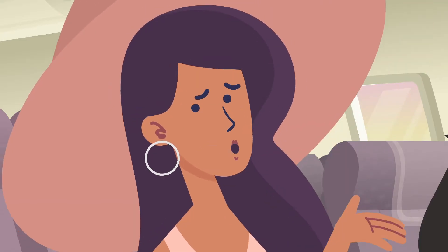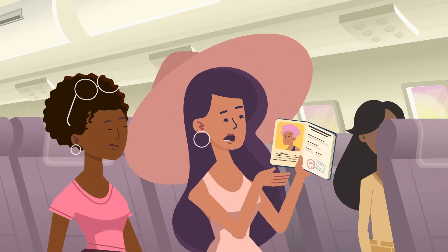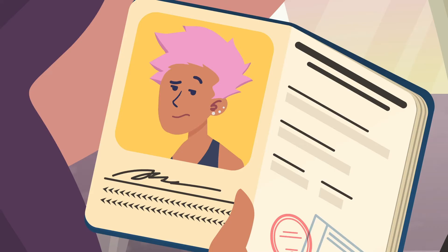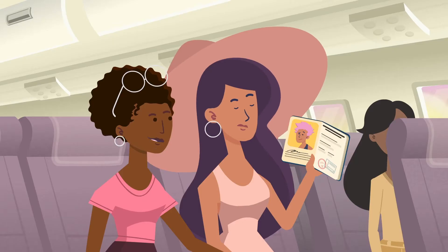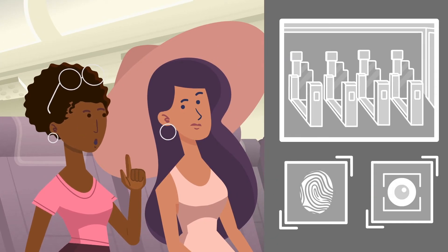Interesting. But no biometric system's gonna recognize me — look at my passport photo, I have pink hair. You'll be fine, though. It's actually more accurate than manual checking. Faster, too.